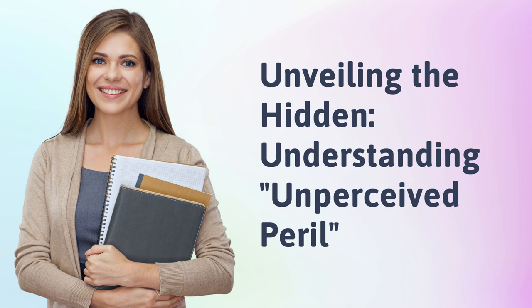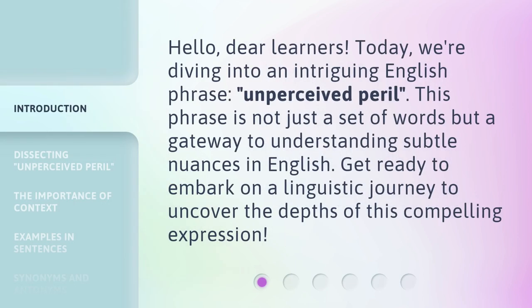Unveiling the Hidden, Understanding Unperceived Peril. Hello, dear learners. Today, we're diving into an intriguing English phrase: Unperceived Peril.